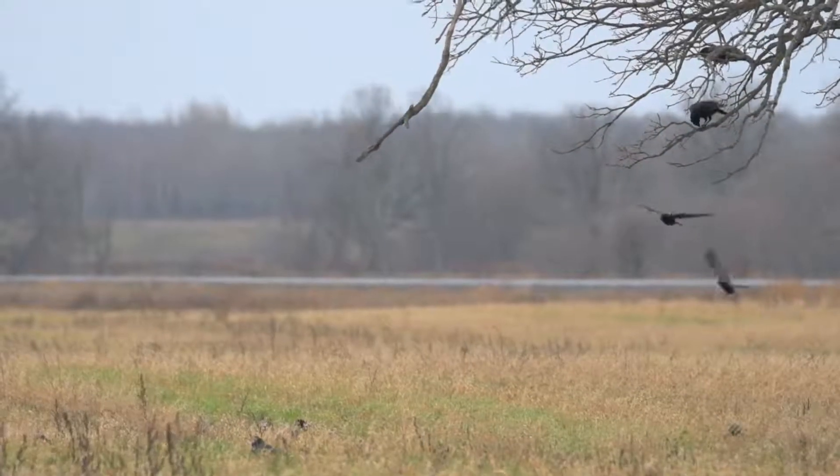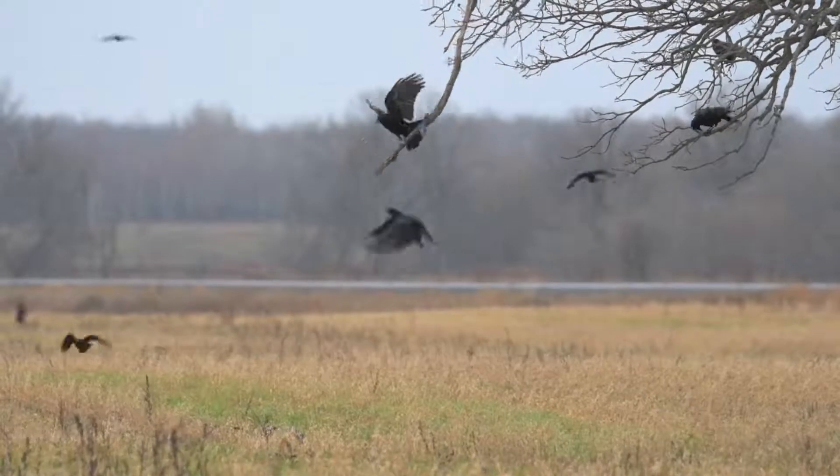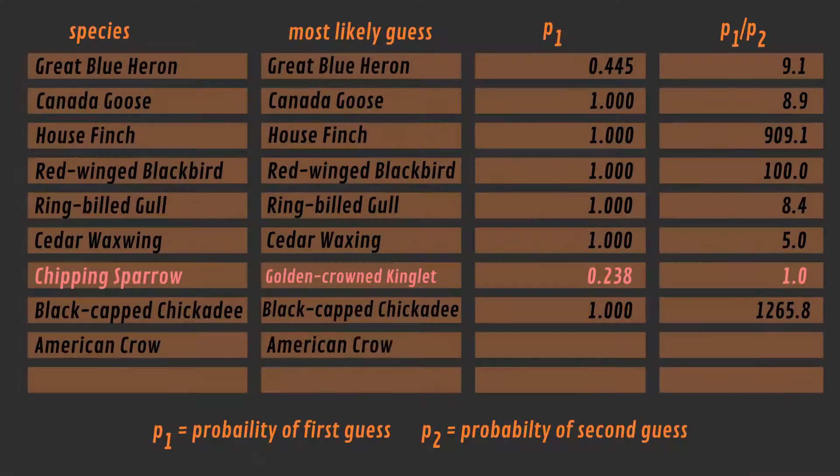Challenge number 9 is the American Crow. These birds were a little farther away, but their call still came out fairly clear. BirdNet tells me the correct answer yet again. The second possibility, the Fish Crow, was assigned a probability of 0.066. However, the Fish Crow can't be seen here either, so actually the probability is essentially 0.